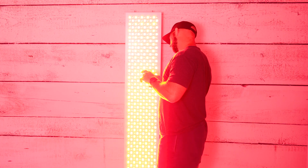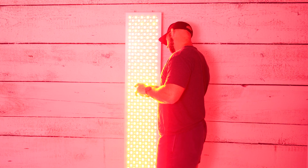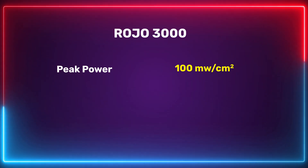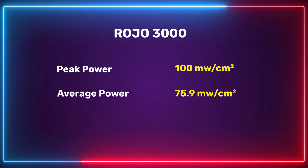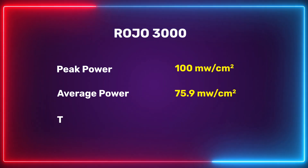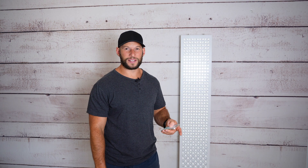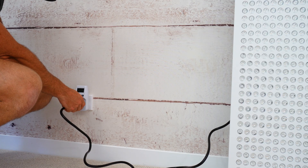When it comes to the power figures, testing a panel of this size was a little tricky - I'm not used to having so many LEDs, so keep that in mind. The peak power reading was 100 milliwatts per centimeter squared, which is exceptional. The average power reading was also exceptional at 75.9 milliwatts per centimeter squared, and the total power output across the whole panel was 313 watts. It's also drawing 1,910 watts from the wall, so it's not a device you want to leave running when you're not using it.